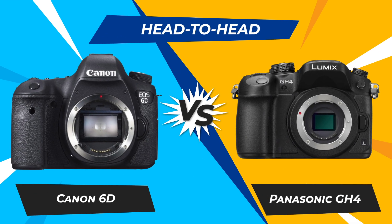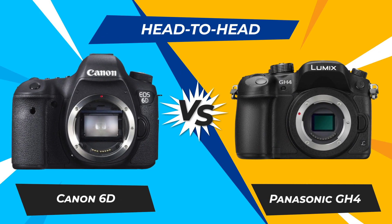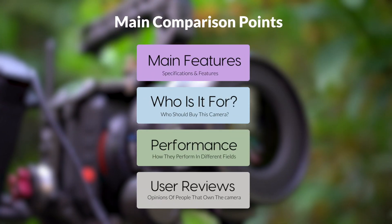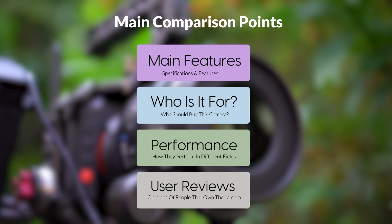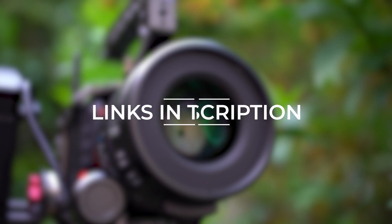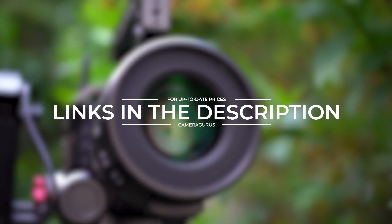Today, we are going to compare two popular cameras, the Canon 6D and Panasonic GH4. We are going to take a look at their features, who they are for, how they perform in various use cases, user experiences, and which one is the right one for you. Links to both of the cameras will be listed in the description below. Let's get started.